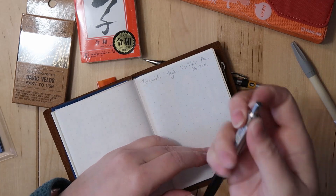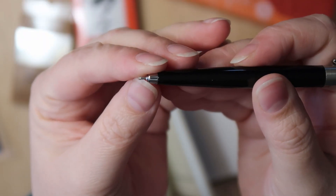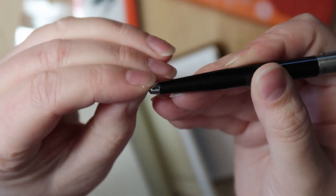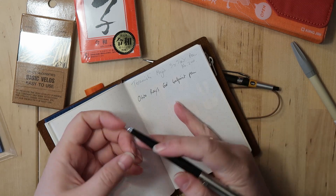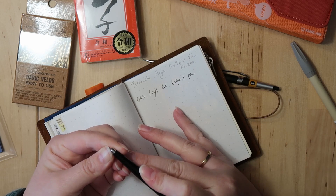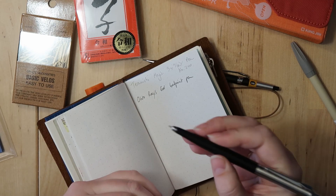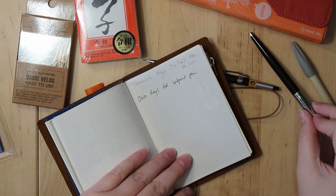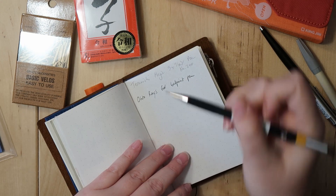The Otto pen has a little wax seal at the front which you have to peel off. In the past I've had problems with the tip not writing properly after peeling off the wax seal — like with the Sarasa — but this one writes immediately.